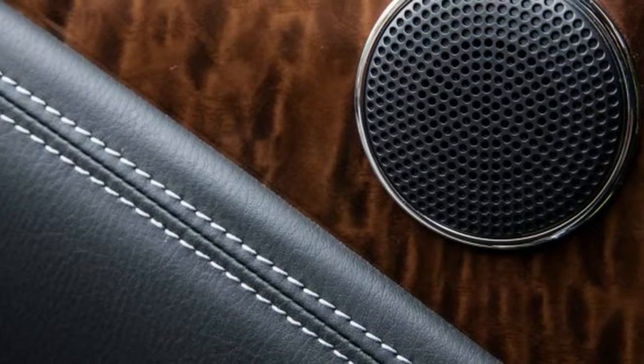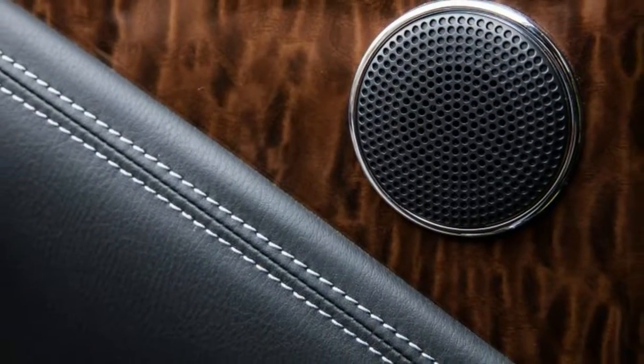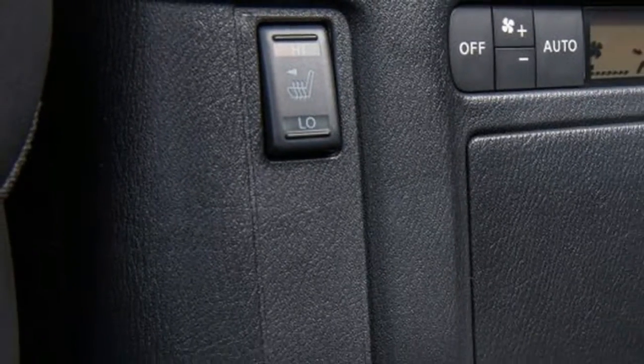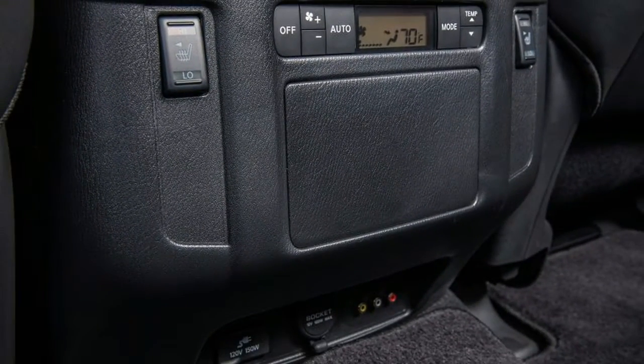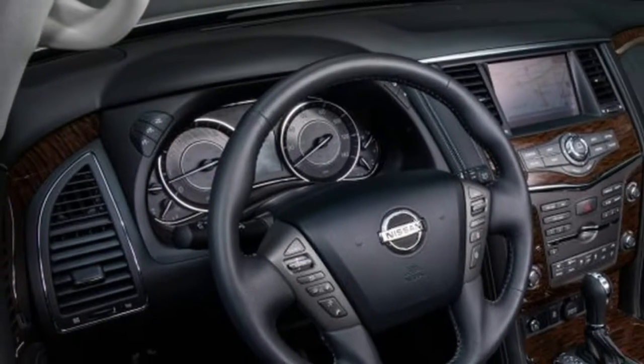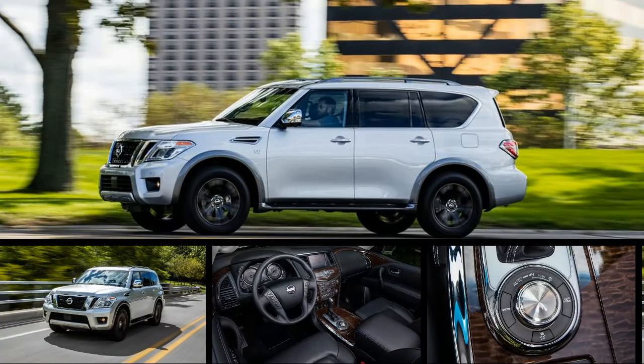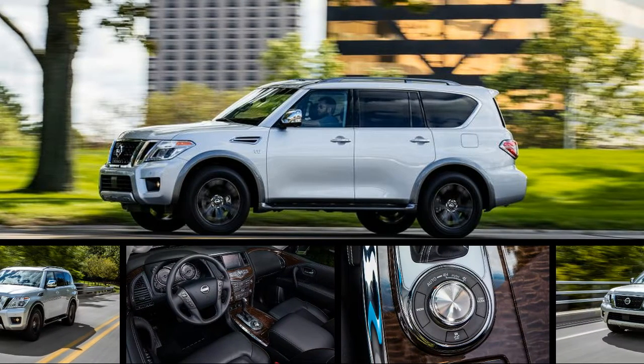The styling changes from the Infiniti are evident mostly up front, where the Armada adopts a Nissan family face. And while we might have hoped to see the QX80's chrome fender trim disappear here, the driver's side vent is actually functional as an engine air intake, so the vents stay.